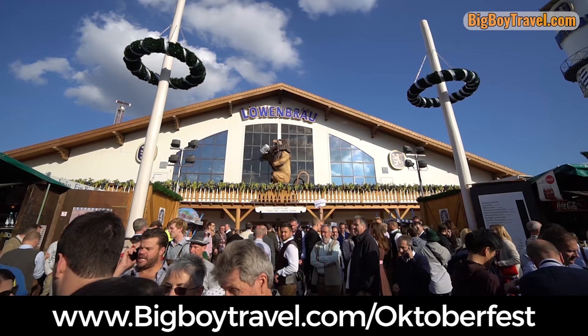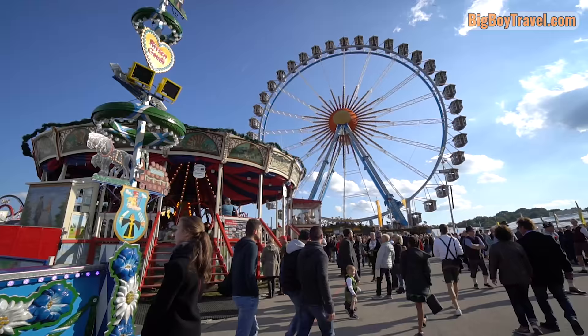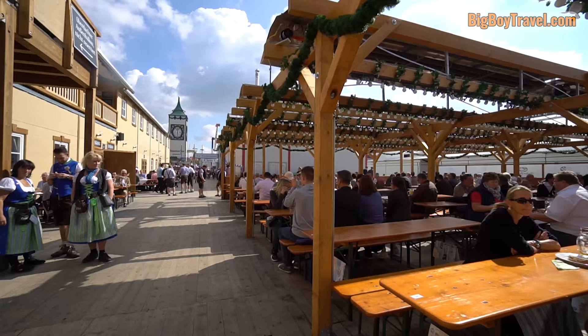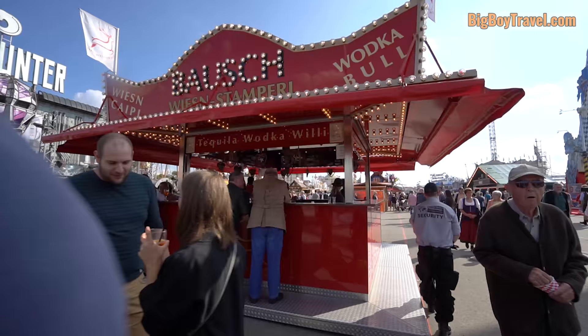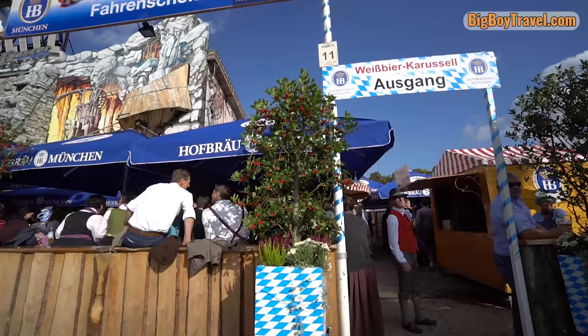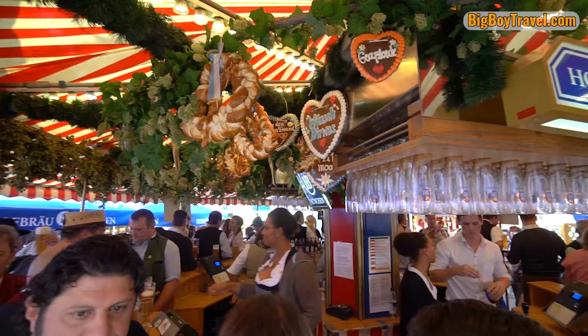We cover all of the tents from this video, plus a couple extra ones you need to know about, in great detail at our guide at BigBoyTravel.com/Oktoberfest. We update our best beer tent rankings often, but we also cover many of the other attractions around the Oktoberfest grounds including the rides, carnival games, beer gardens, and freestanding drink stands. These drink stands serve everything from wine to champagne and schnapps, and can be a great place to stop when you explore the grounds and hop between the beer tents. There's even a hidden wheat beer carousel where you get to slowly rotate while you drink your beer, and the vintage carousel almost feels like a mini beer tent.